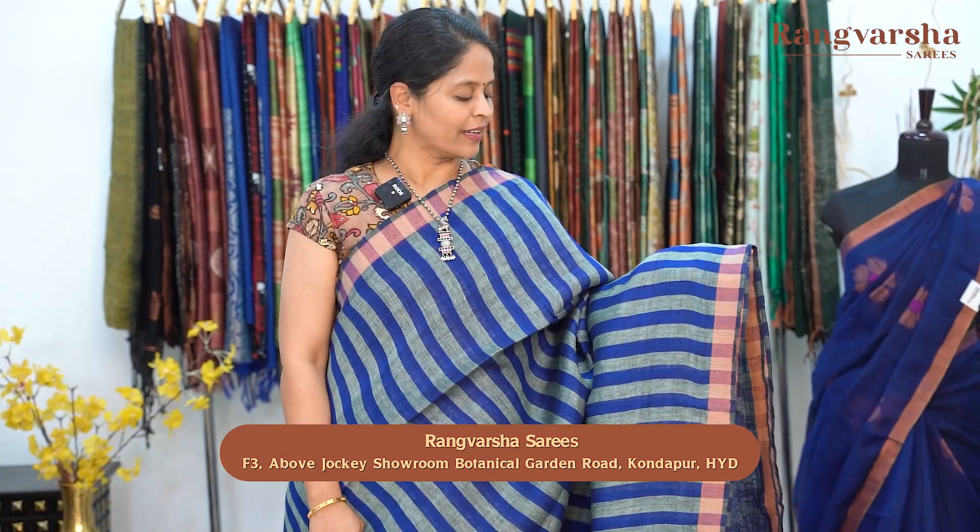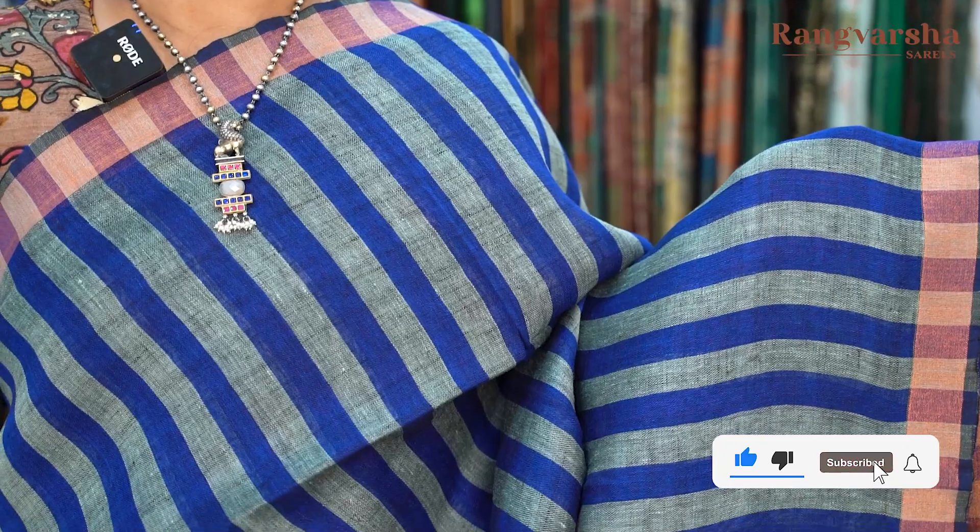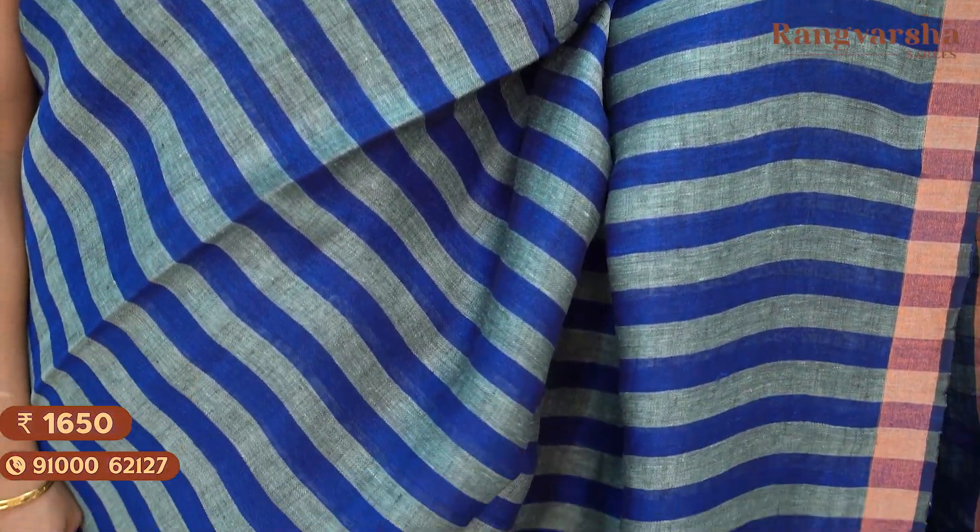A blue with green colour combination striped kadi linen saree with copper zari weave borders on either sides and a multi-colour thread weave pallu. Priced at ₹1650, free shipping.